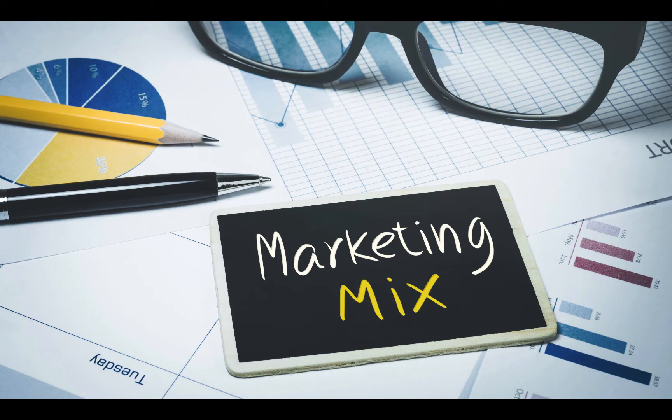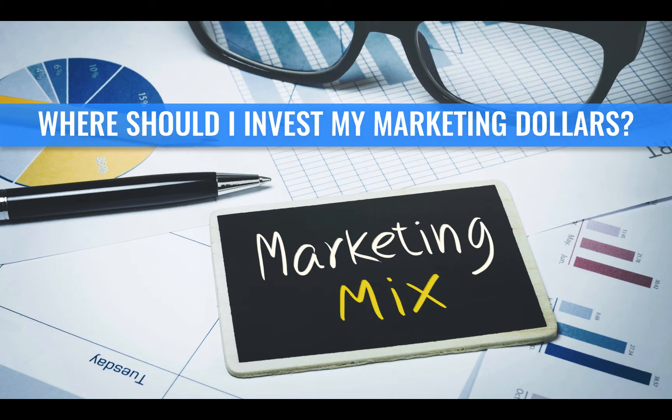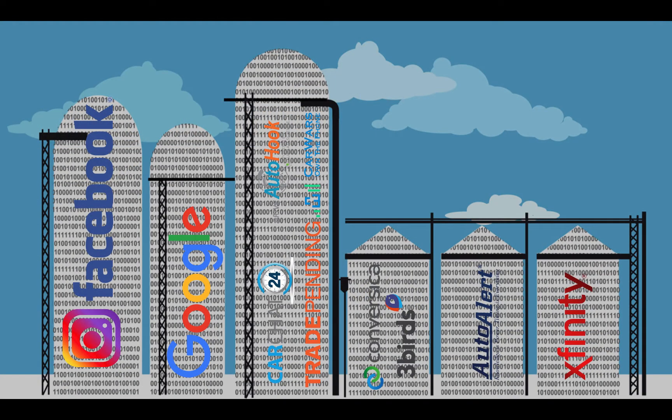Most dealers are trying to figure out where they should put their next dollar to increase sales, and VistaDash can help. One of the problems that makes it difficult for dealers to know which marketing investments are working is because of silos.